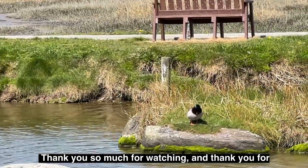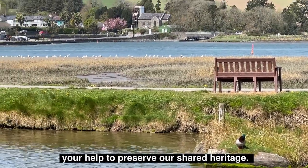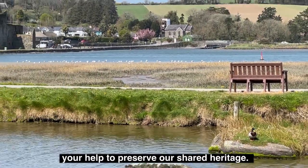Thank you so much for watching, and thank you for your help to preserve our shared heritage.